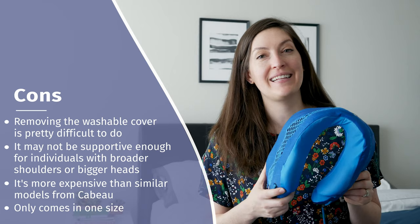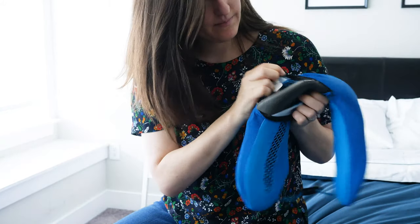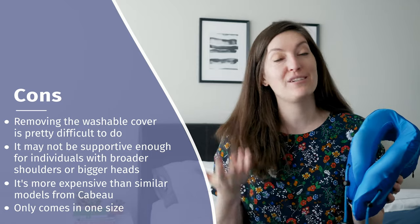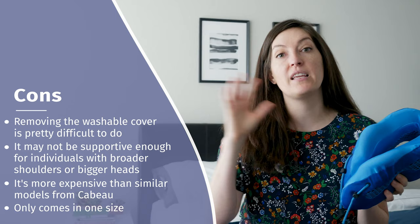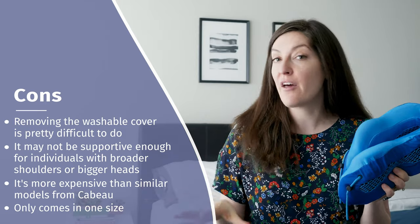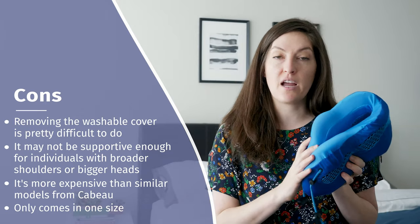Here are a few things to think about with the Evolution Cool Pillow. First, I got super confused with the cleaning instructions — apparently you can remove the cover and machine wash it, but I was not able to get it off, especially around the pivot loop areas. I'd recommend spot cleaning it. It's also, compared to other Cabo Evolution options, not the most supportive or fullest. If you have broader shoulders or a bigger head and want maximum support, you may want to look at one of the other options, maybe the S3 or the classic. Last but not least, it's a little more expensive than the other options at just under $60 at full price, and it only comes in one size.